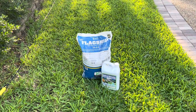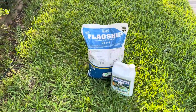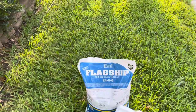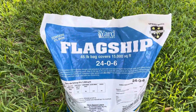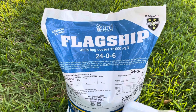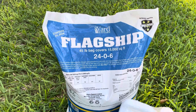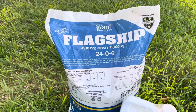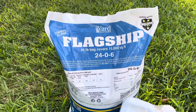Welcome back to my channel. This is day two of my journey using Yard Mastery's flagship fertilizer, 24-06, applied at a rate of three pounds per 1,000 square feet. I estimated my lawn to be about 2,800 square feet, so we threw down nine pounds of fertilizer.